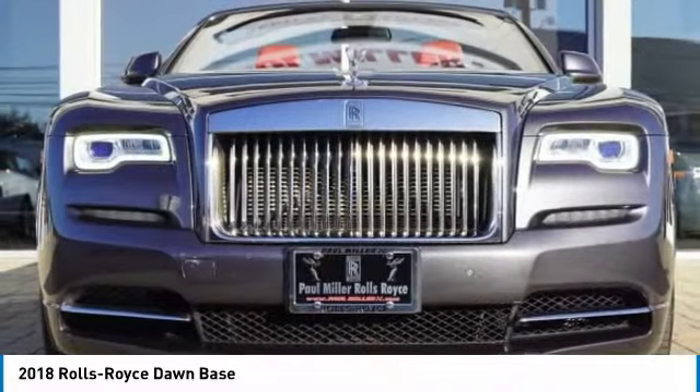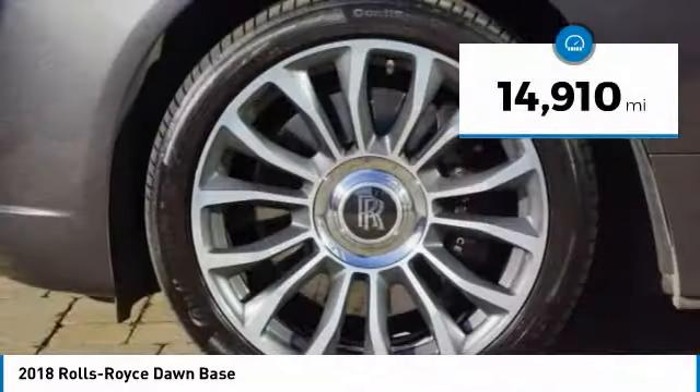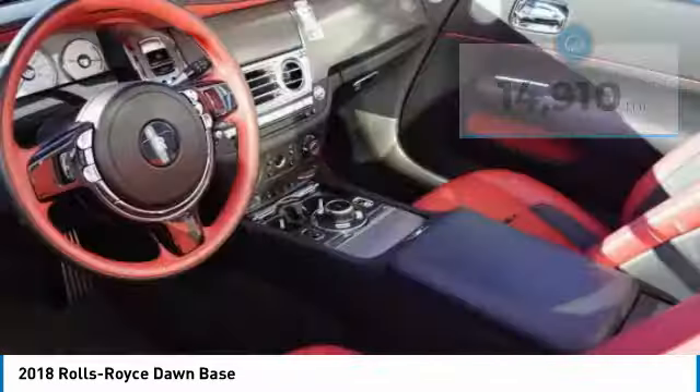Elegance at every turn. This vehicle has less than 15,000 miles. Here are some of this vehicle's great options.